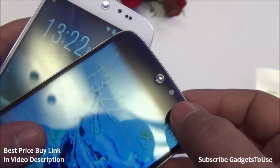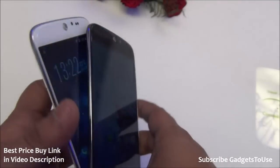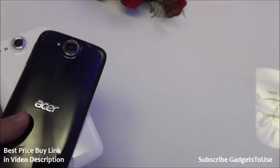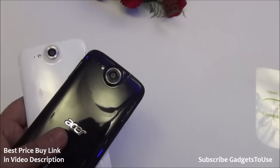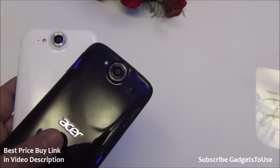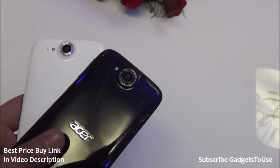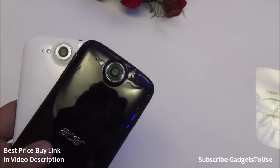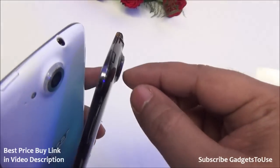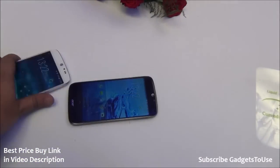We have a front camera which is a 2 megapixel camera. The rear camera on this device is a 13 megapixel camera, which is something you're getting extra on this device compared to the 8 megapixel camera on the Acer Liquid E700. The camera is pretty big and it is kind of bulging out from the back side, so if you place the device on a table it will wobble a bit.